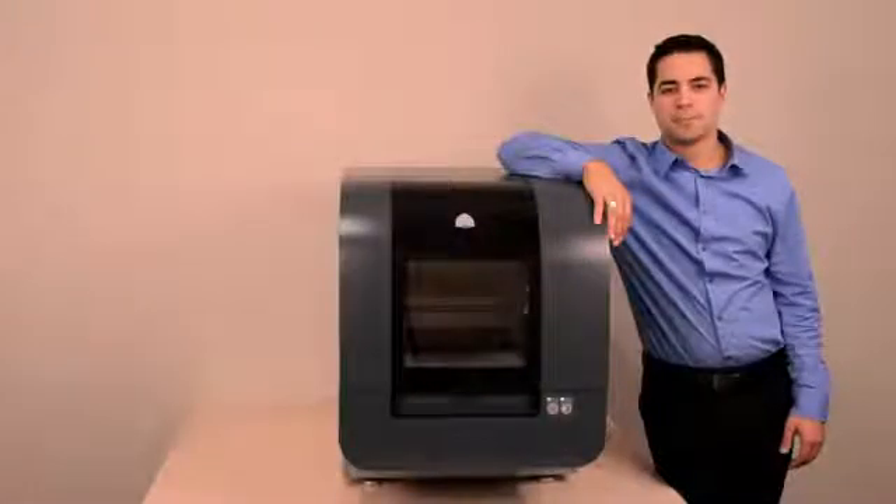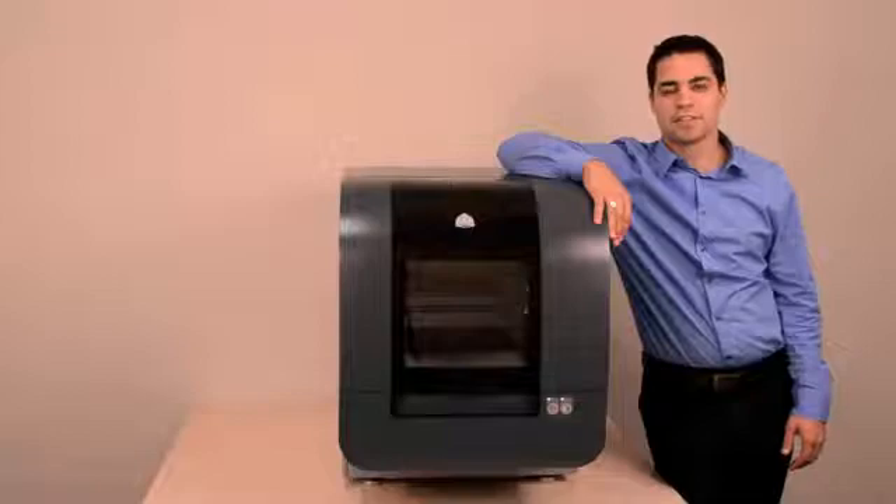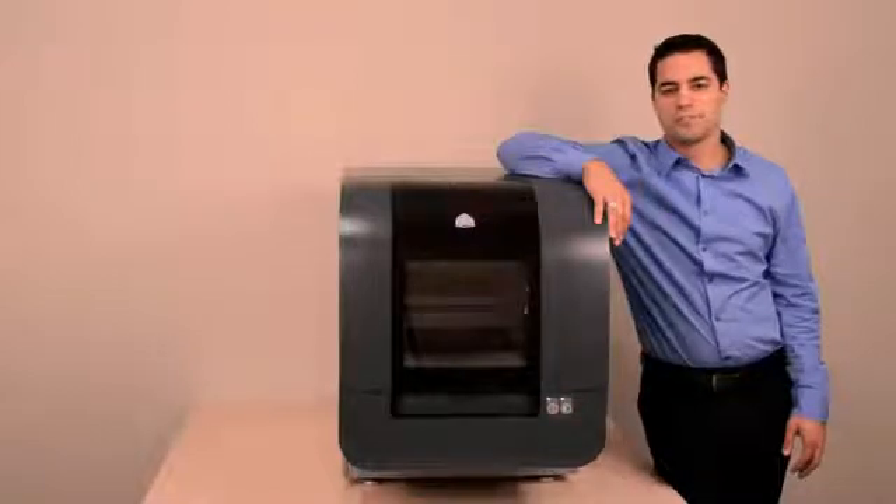I'd like to introduce you to the newest member of the PROJECT family, from 3D Systems, the leader in 3D printing technology. This is the PROJECT 1500 Personal Color 3D Printer. The PROJECT 1500 is the first truly affordable personal 3D printer to offer high-resolution printing of durable plastic models, prototypes, and end-use parts with your choice of color.